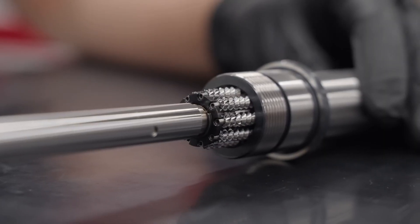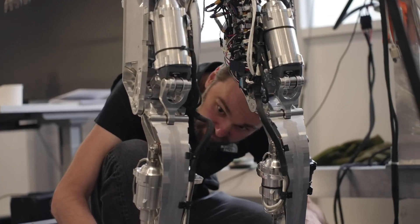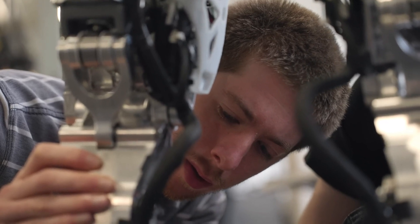As Musk himself stated, at some point they will run out of mistakes to make. While we can debate the exact timeline, it's undeniable that Tesla's expertise in hardware, particularly in electric vehicles, gives them a significant advantage. Many believed that building affordable electric cars was impossible, but Tesla proved them wrong. It's not unreasonable to think they can do the same for humanoid robots.